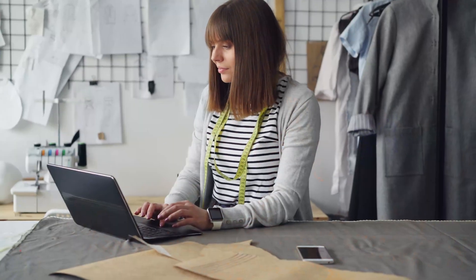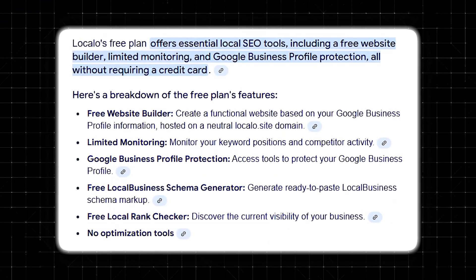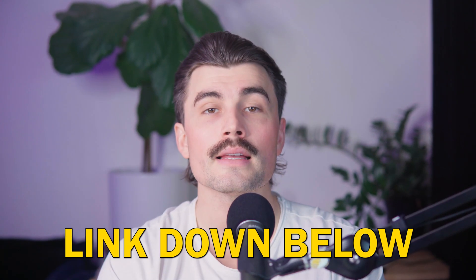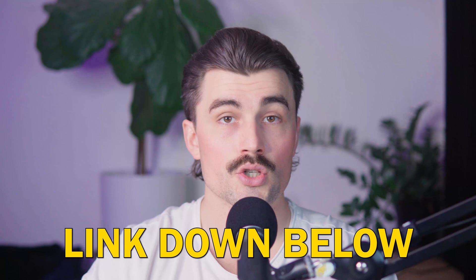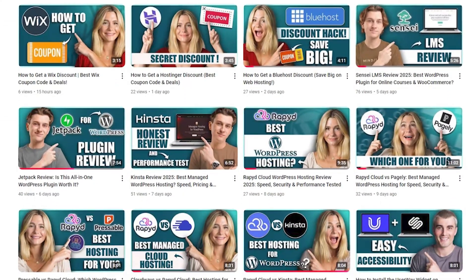For small businesses, freelancers, and agencies looking to improve local rankings without spending a fortune, LocalO provides real value. If you're still on the fence, the free plan makes it easy to test it out and see if it fits your needs. If you've used LocalO before or have any questions about local SEO, let us know down in the comments — we'd love to hear your thoughts. If you're thinking about trying it, go ahead and click the link down below in the description to get started. This is an affiliate link, meaning we earn a small commission when you use it at no additional cost to you, and these commissions help support the channel so we can continue making free content.